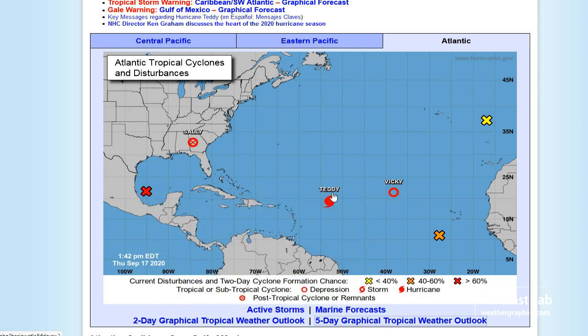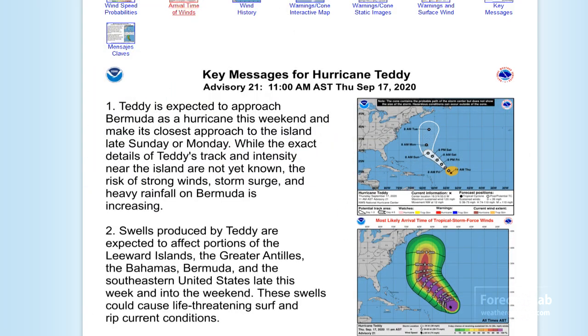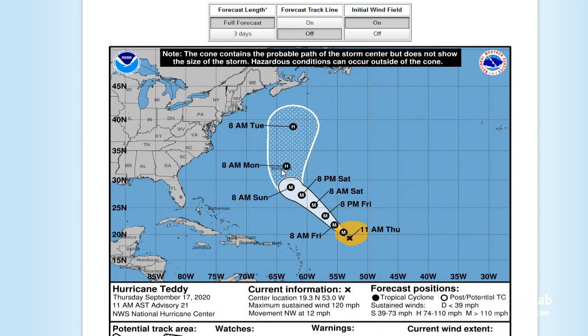Expected to form — we went over that yesterday with the European and GFS. Teddy is going to be moving northwest, still on track to hit the area around Bermuda on Monday. So it looks like this is more in line with the European model.